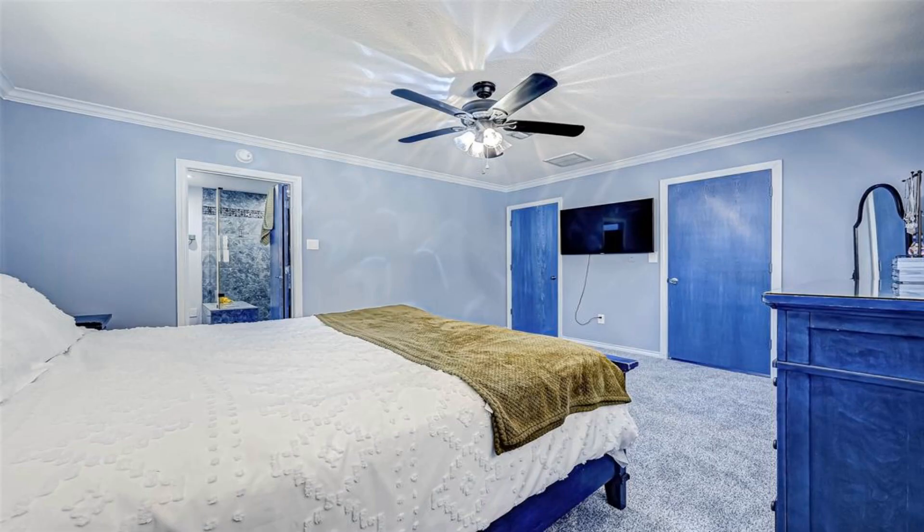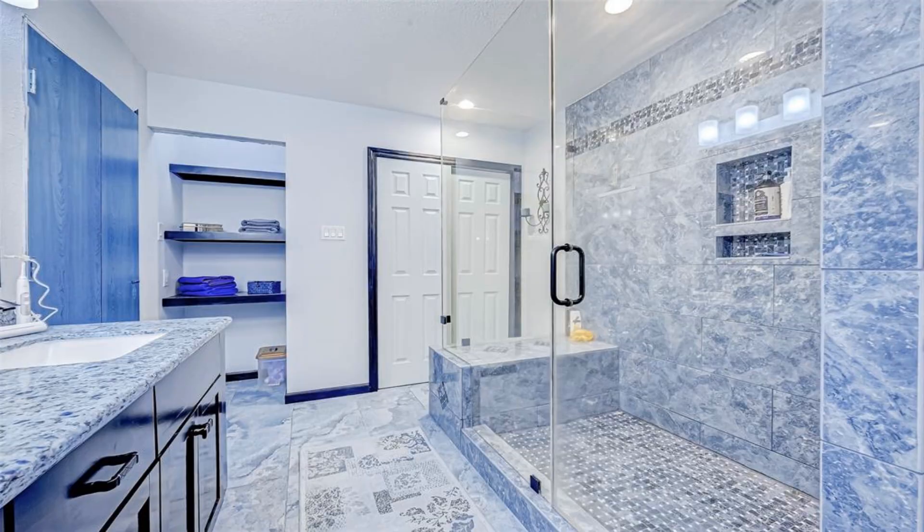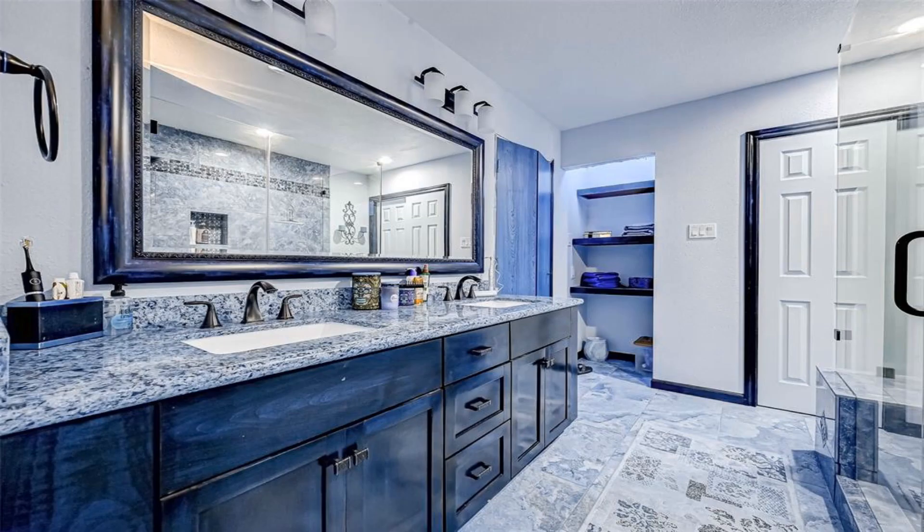Look no further. Move in ready. Beautiful one-story house featuring three spacious bedrooms, two bathrooms, and a three-car/RV garage.